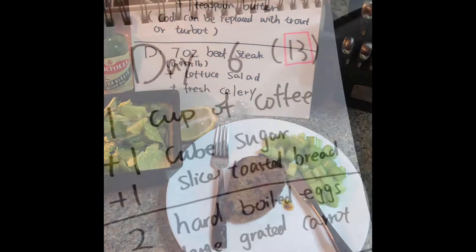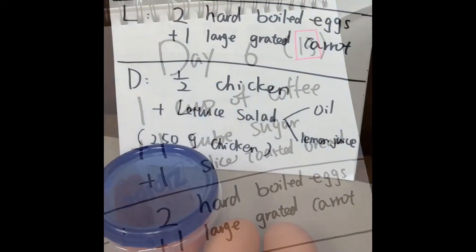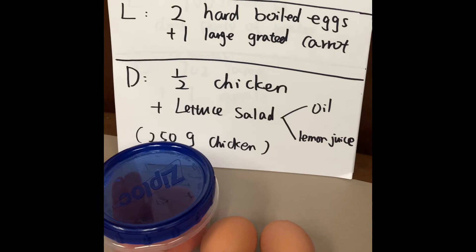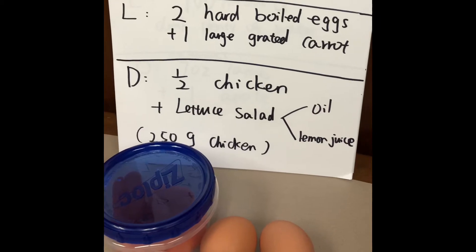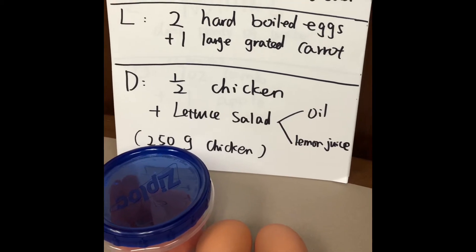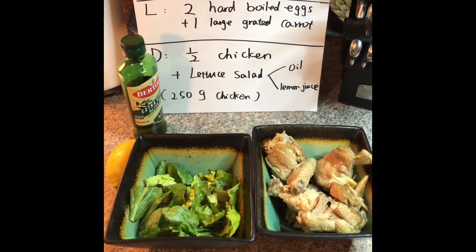On my way to work, day six. Breakfast is one cup of coffee, one cube of sugar, and one slice of toasted whole grain bread. For day six lunch we have two hard-boiled eggs and one large grated carrot. I do not like large carrots, so I just get baby carrots. We're almost there guys, we are on day six now.